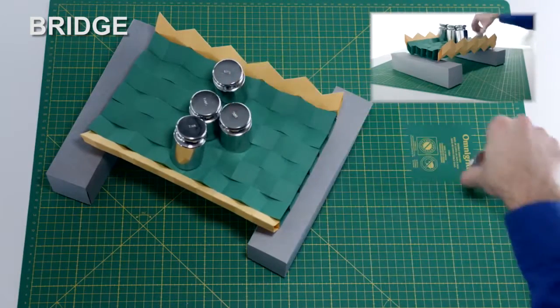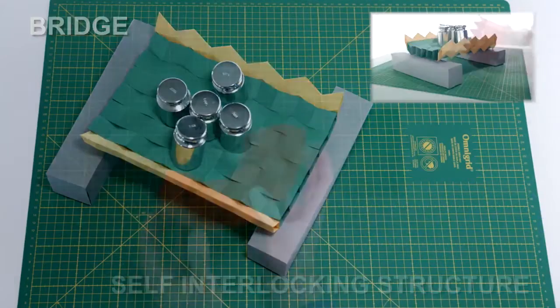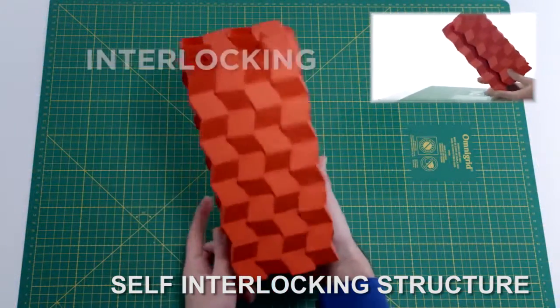What this paper reports on is taking something that's thin, but configuring it and folding it in such a way that it's both reconfigurable and stiff.